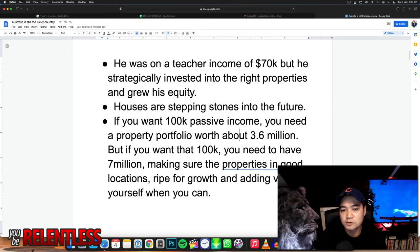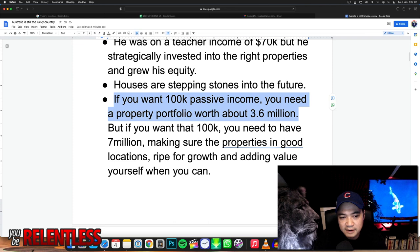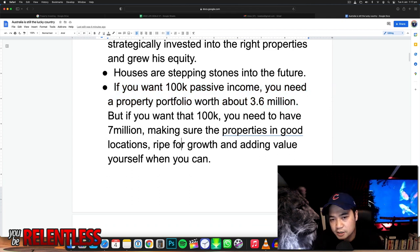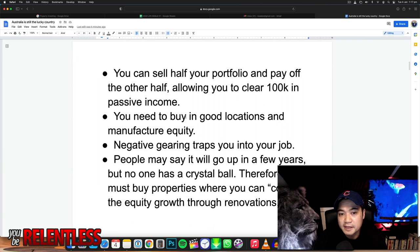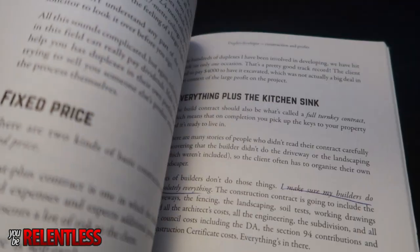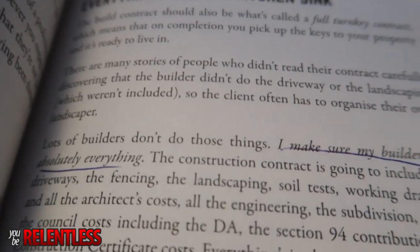Houses are stepping stones into the future. What he talks about is that you should buy one house, and eventually that house will pay for the next house, and that house will pay for the next. If you want 100k passive income, you need a property portfolio worth 3.6 million — but if you want that 100k, you need to have 7 million, making sure property is in good locations, right for growth, adding value where you can. You can also sell half your portfolio and pay off the other half, allowing you to clear 100k in passive income. So imagine if you spend the next 10 years adding properties to a portfolio, then sell half and pay for the other half in cash — then you're just collecting all the rent. That's pretty much the whole 10-year plan.